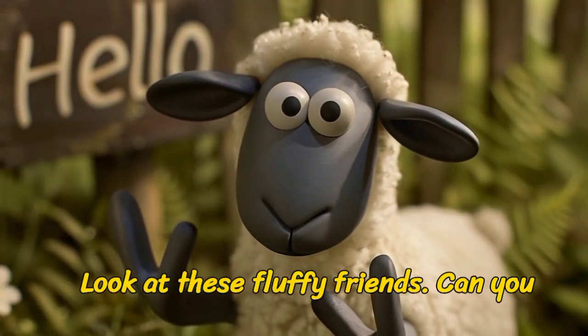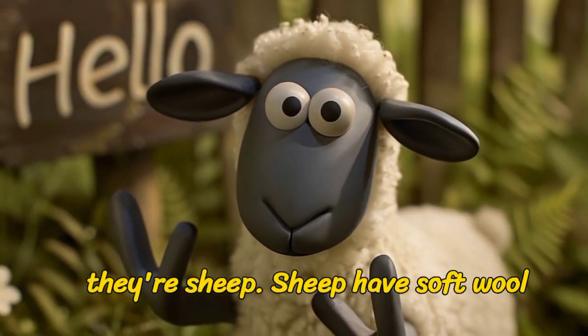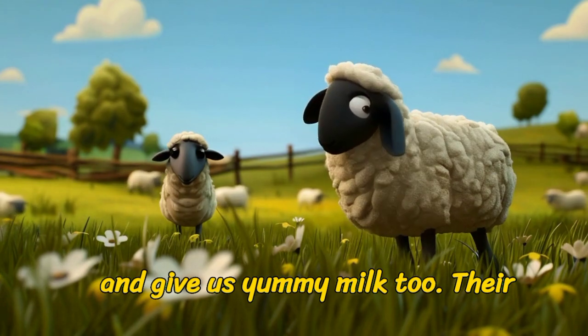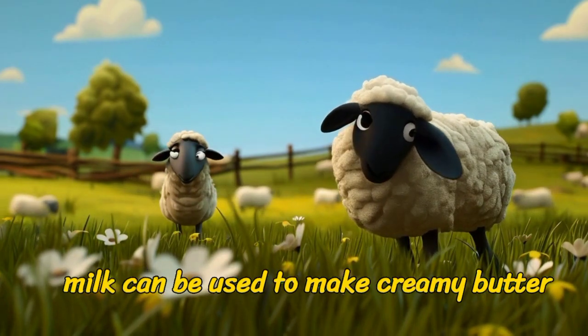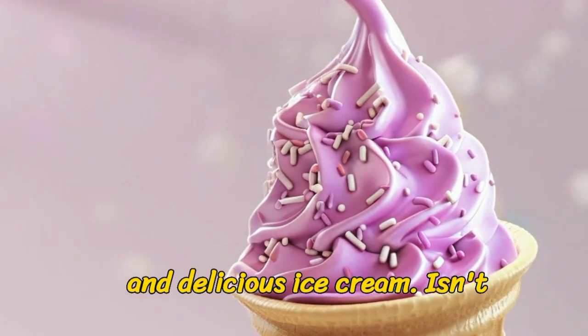Look at these fluffy friends! Can you guess who they are? Yes, they're sheep! Sheep have soft wool and give us yummy milk too! Their milk can be used to make creamy butter and delicious ice cream. Isn't that cool?